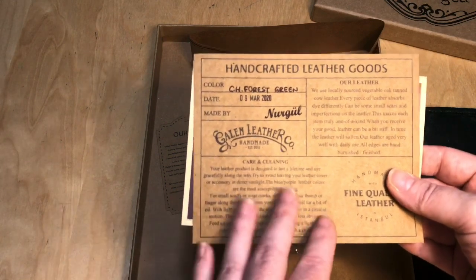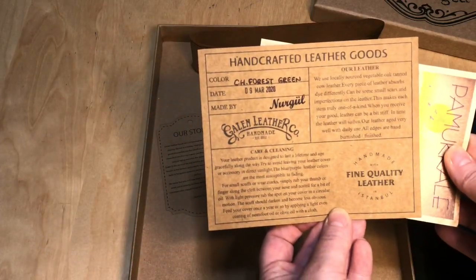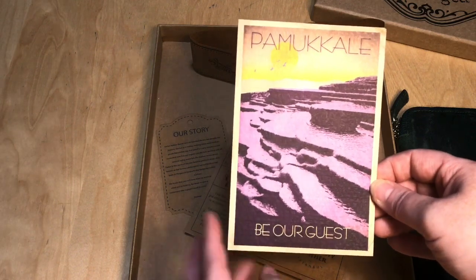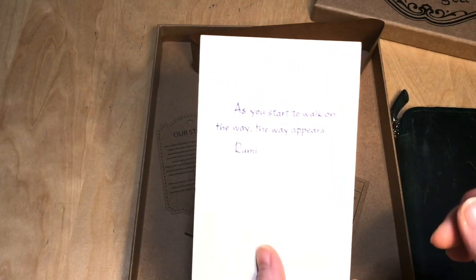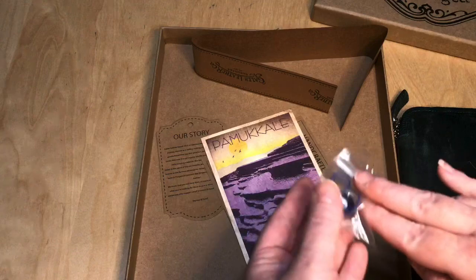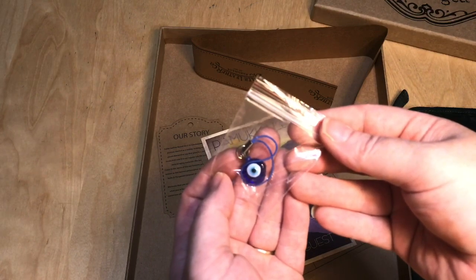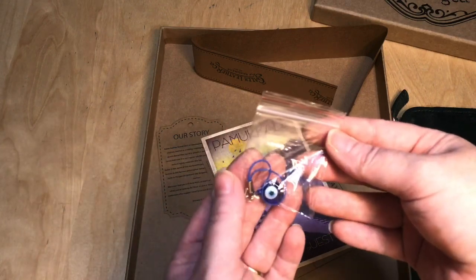The tag is also going to give you some information about the quality of leather you're getting and how to care for it. Behind there you're also going to see this beautiful portrait — it's almost like a postcard — and on the back from Rami there's a little quote, and that is going in my journal. Here is the evil eye charm; every purchase from Galen Leather comes with one, and it explains the meaning and purpose of the evil eye, which is very symbolic in Turkish culture.